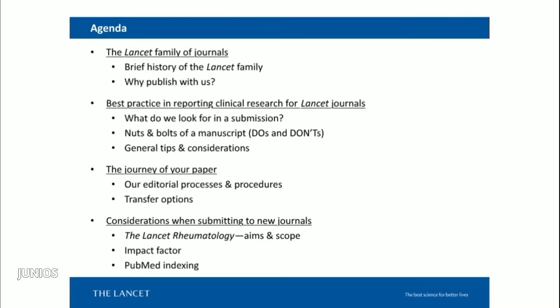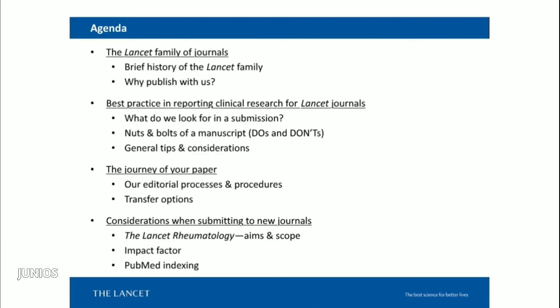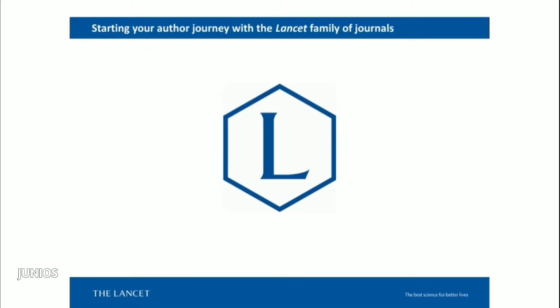To give you an idea of what I'll try to cover today: I'll start with a brief history of the Lancet group and give an overview of the Lancet journal. I'll also provide information for those already well-versed in preparing and submitting manuscripts. Then I'll share some insider information about how we handle manuscripts from submission all the way through the end of the process. Lastly, I'd like to give more information about my own journal, Lancet Rheumatology, and general considerations when submitting papers to newly launched journals. I aim to present authors as going on a journey with us.